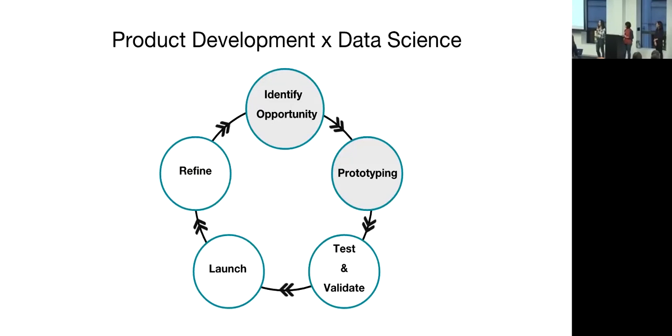Hello everyone, my name is Shuo and I'm the data scientist on new drivers and the trip experience at Uber. Today I will be presenting some work I've done with the new drivers team, which will cover the first two stages of our product development cycle.